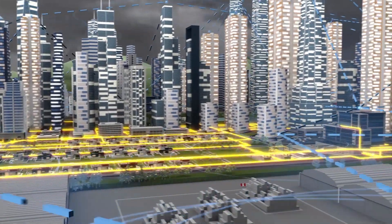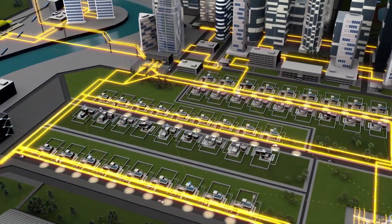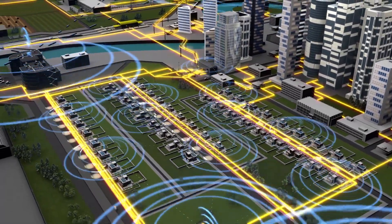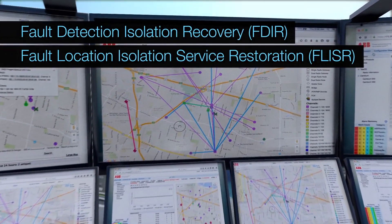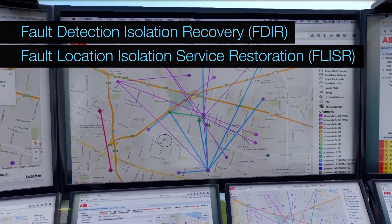A power line has been damaged, causing a permanent fault. Automatically, the outage management system uses the incoming data to assess the impact, estimate restoration times and notify customers. Automated electrical switching devices communicate everything back to the control centre wirelessly to isolate the faulted zone and restore power wherever it can.